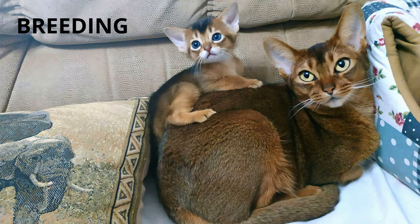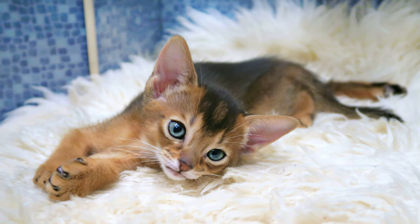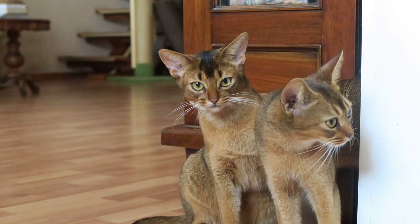Breeding. To avoid hereditary diseases, it's necessary that the cat is acquired from a professional breeder who provides the necessary documentation or pedigree. A responsible cattery should have such information and perform a health check on the kitten in question.